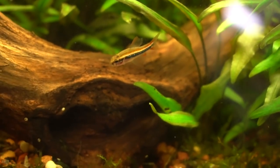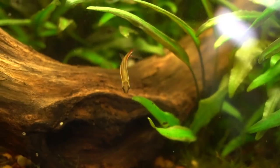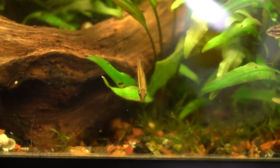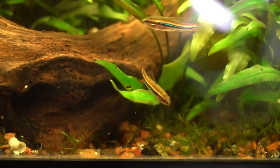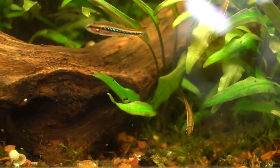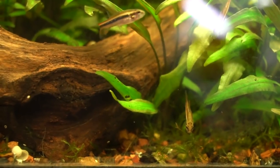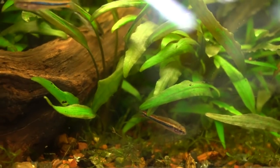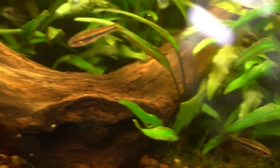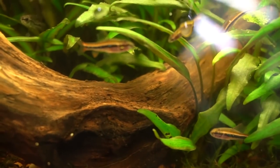You'll rarely see these in stores, which is a real shame because once they settle in they are absolutely outgoing and stunning. The males will spar aggressively with each other, so it's important to have a good ratio of males to females with more females than males. Now they have a reputation for being snarky despite their small size, though that has not been my experience.